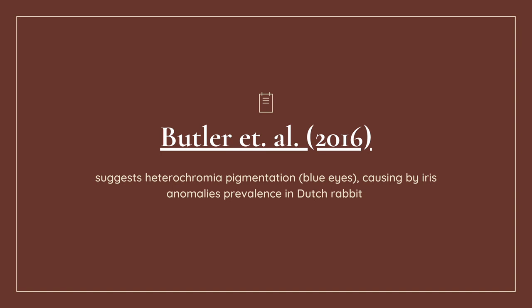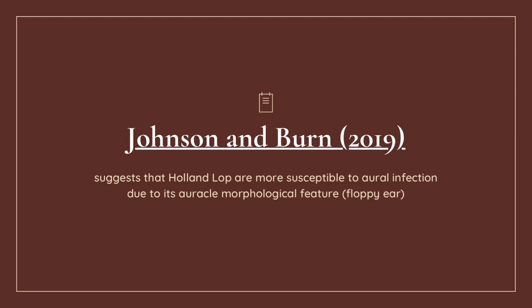According to Johnson and Burr in 2019, they suggest that Holalops are more susceptible to oral infection due to their oral morphological feature — the floppy ears. I think this one probably doesn't apply much to my results. No cuniculus displayed any sign of infection at the time I investigated, but with a bigger population there might be more chance, so further research is needed to confirm this.